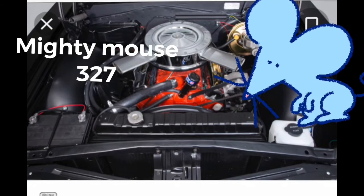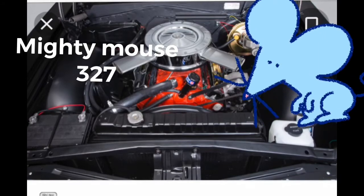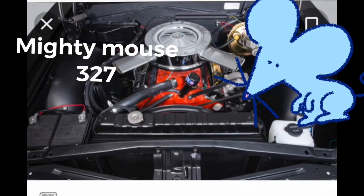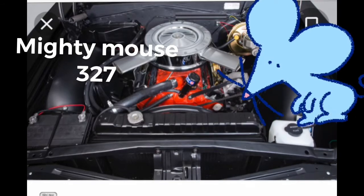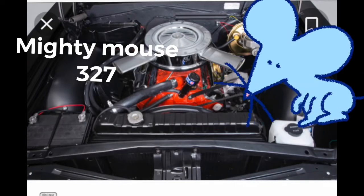They called these the "mouse" — they called this a "mighty mouse" back in the days of street racing. Somebody would come up and you'd just ask them what they had under the hood. Chevy owners would say a "mouse" or a "rat" — a mouse meant it was a small block, 400 cubic inches and down; a rat was the big block on the Chevys.